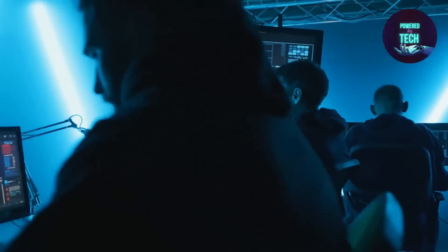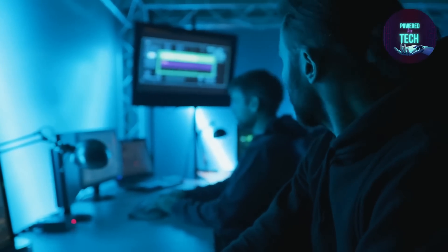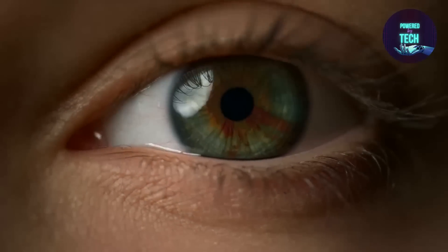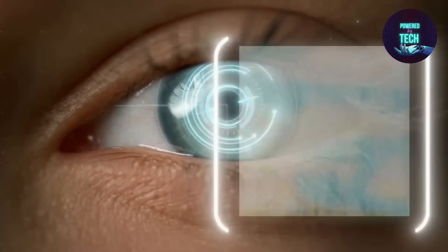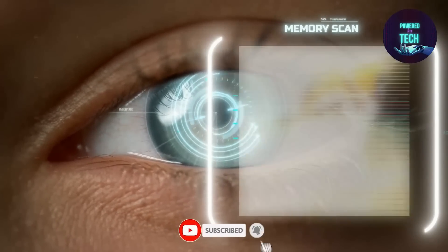Always remember that prevention is key, and making an investment in your cybersecurity now might spare you from later suffering possibly grave consequences. Remember that tech keeps growing, and you have to grow with it too. Thank you for watching and follow for more.